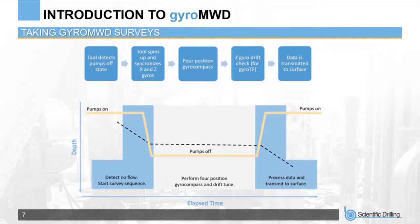A Z-gyro drift check is then performed, measuring gyro drift stability over a set period as quality assurance for gyro tool face steering at low inclination. Data is stored to tool memory and transmitted to surface — immediately if using electromagnetic telemetry, since that doesn't rely on the pumps, or the next time pumps come on if using mud pulse telemetry. Data received includes inclination, azimuth, and a number of quality assurance values to help determine measurement accuracy. While drilling ahead with pumps on, the Gyro MWD tool provides an accurate gyro tool face for steering at low inclination.